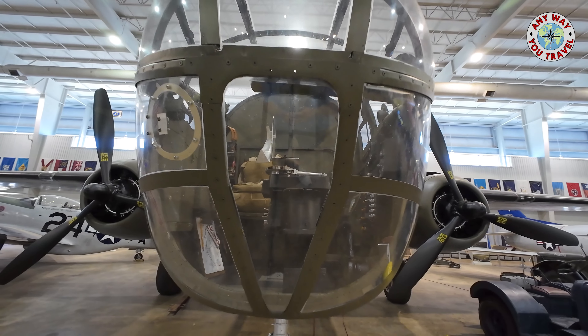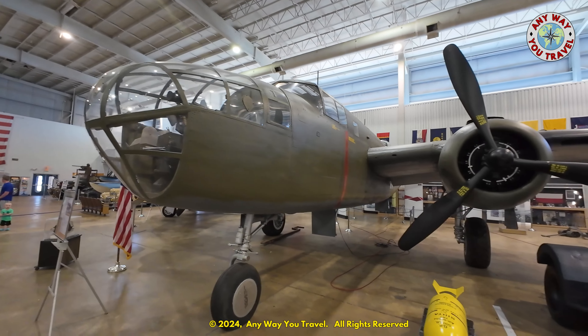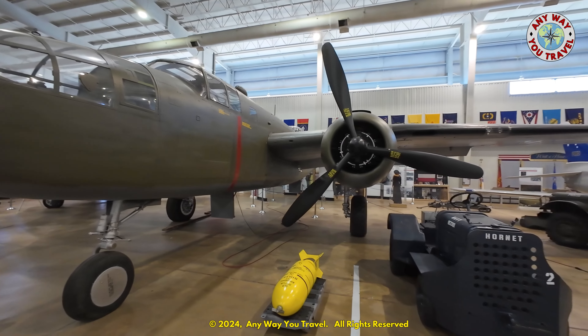When you're in Mobile, Alabama, make sure to check out the USS Alabama and the USS Drum Museum. It is well worth the time.